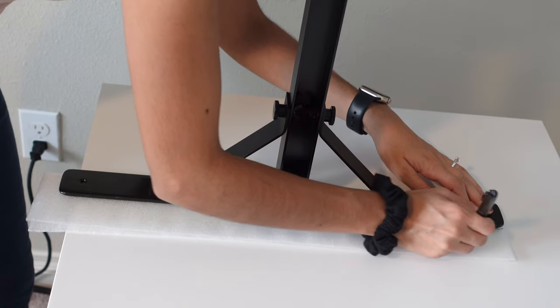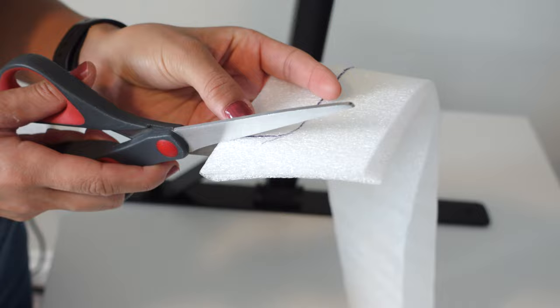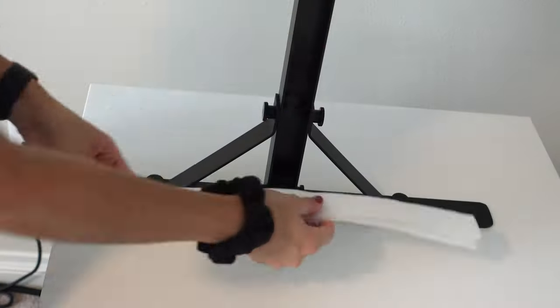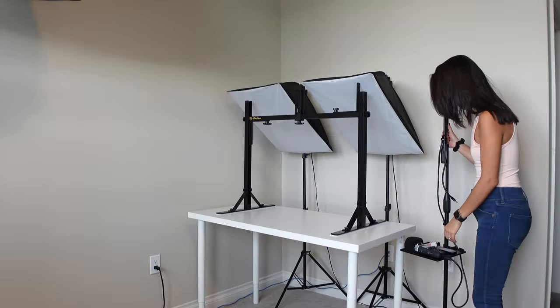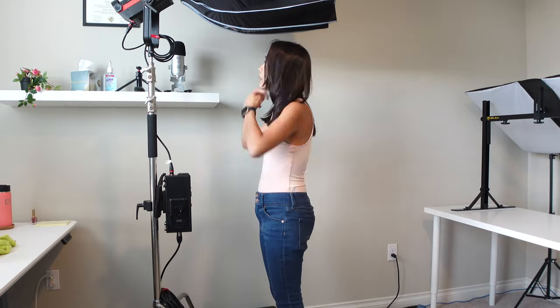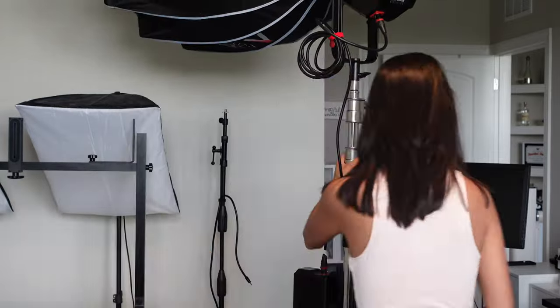The rubber part of the overhead stand leaves black marks on the desk. I'm going to cut these soft sheets to size and put them underneath to protect the desk. I'm sure my boyfriend is freaking out watching this video because he loves that lamp so much. Don't worry, I got this.